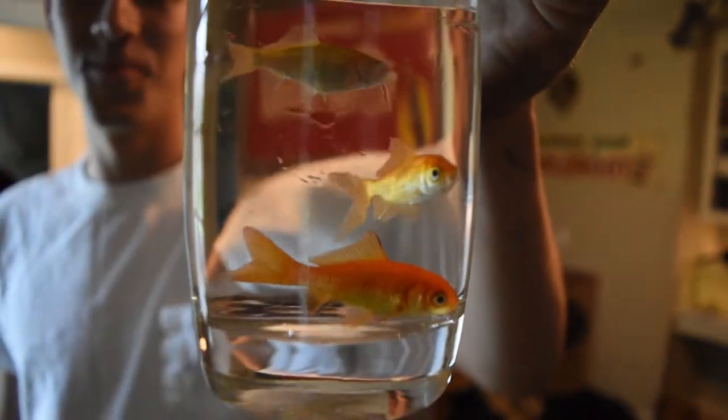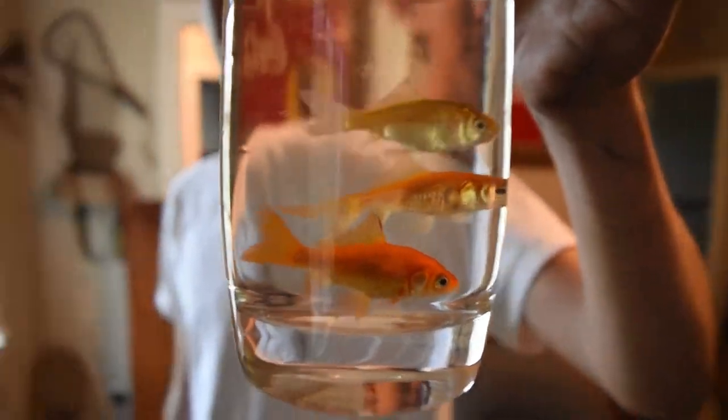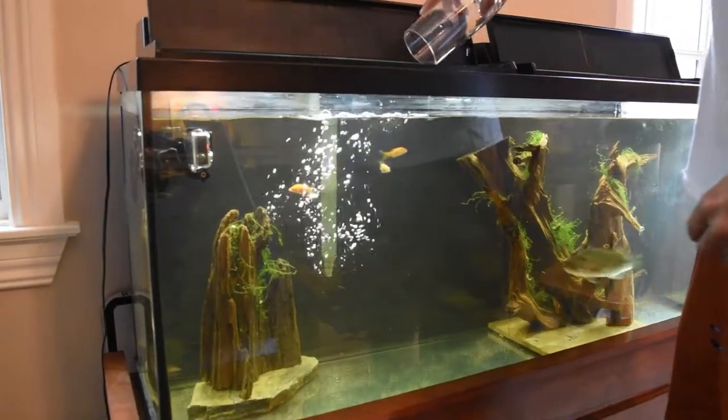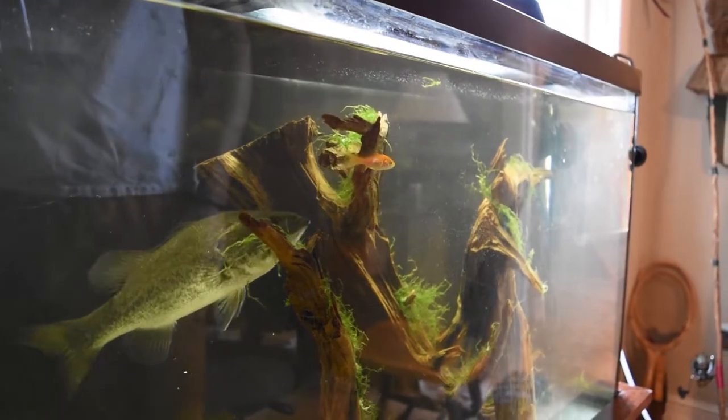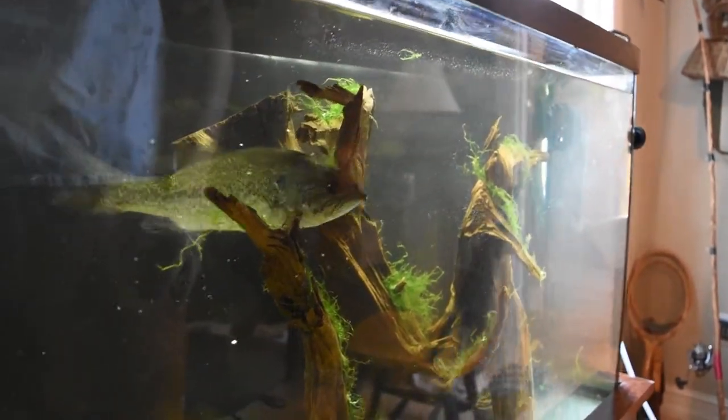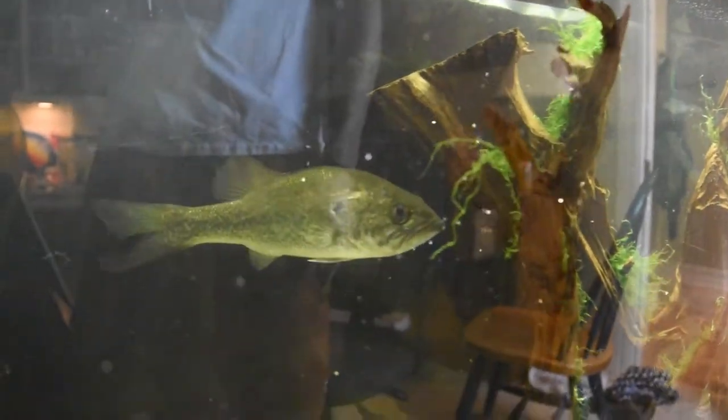These are the three goldfish that we're going to be feeding to Texas. Thank you for your sacrifice. Let's see how many of them — check this out. He doesn't see the last one. Oh, he's done. See all the scales he's putting out.